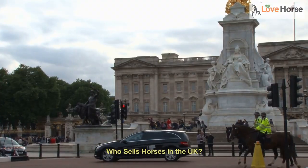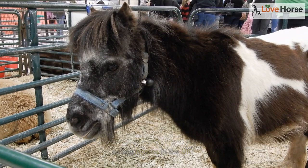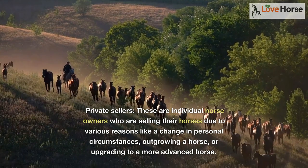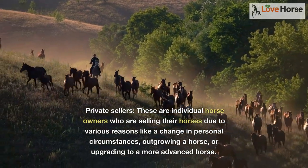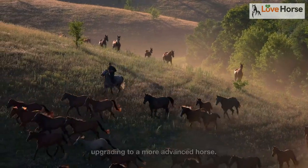Who sells horses in the UK? There are numerous people and organizations selling horses in the UK. Private sellers are individual horse owners who are selling their horses due to various reasons like a change in personal circumstances, outgrowing a horse, or upgrading to a more advanced horse.